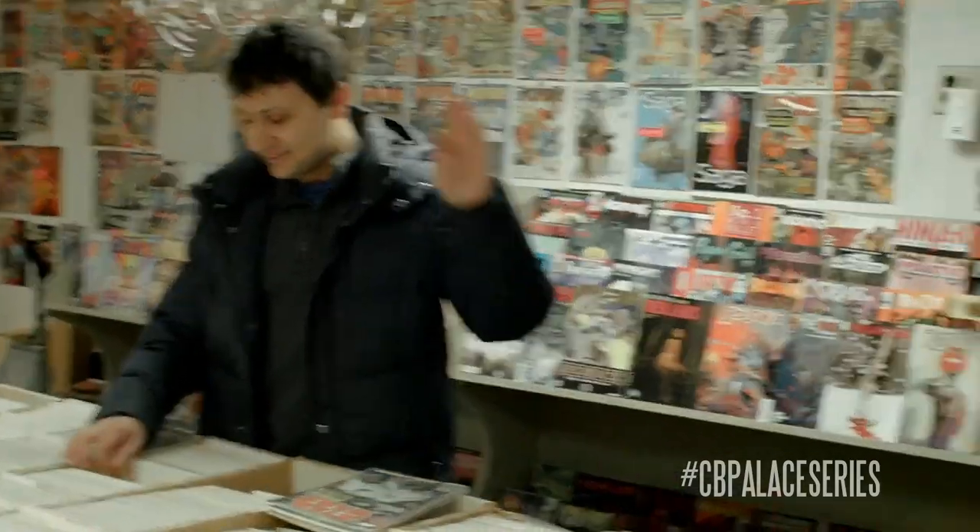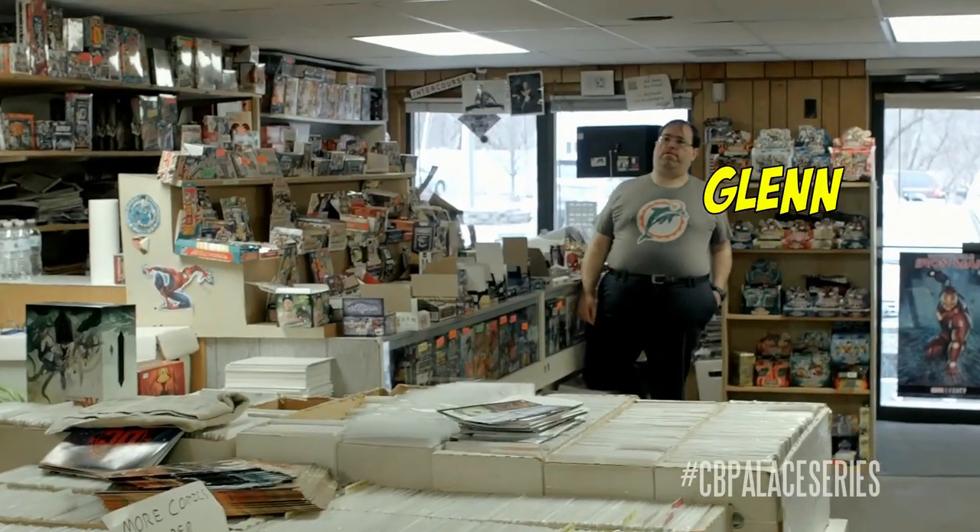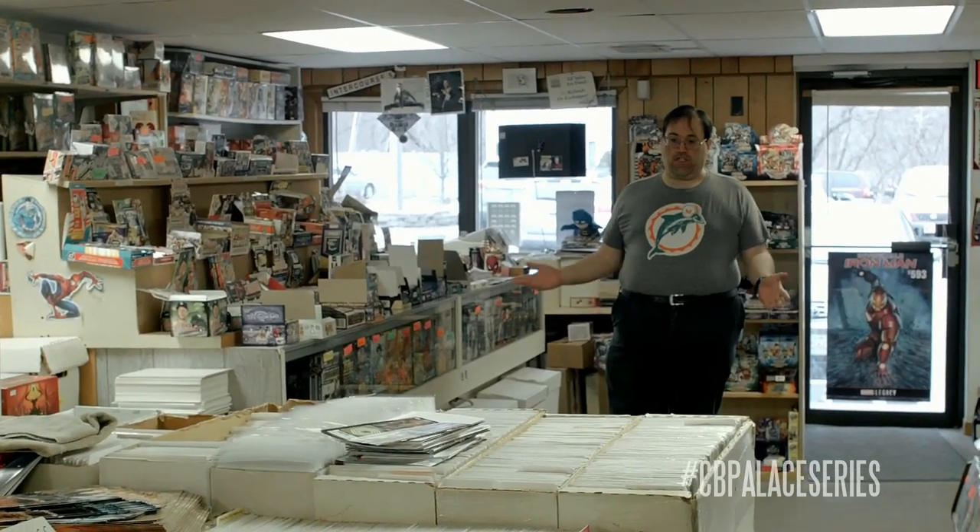I just walked out of the store. The only time I'm pricing stuff up is if obviously I'm letting someone go through a couple of boxes that I haven't priced up yet - it's like, 'Hey, I just got this stuff in, I haven't priced it, but if you want it you're more than welcome to look at it, but I have to go and price it up.'